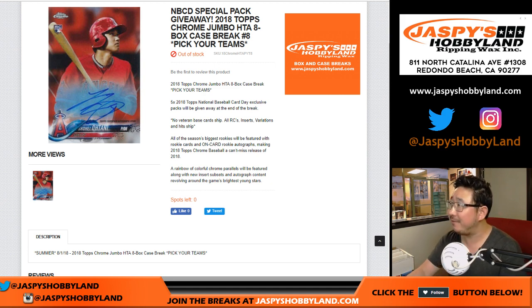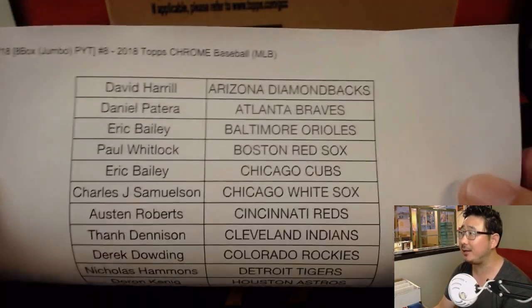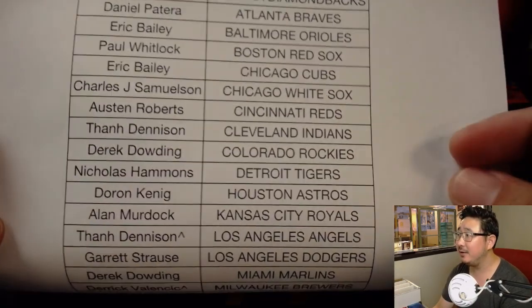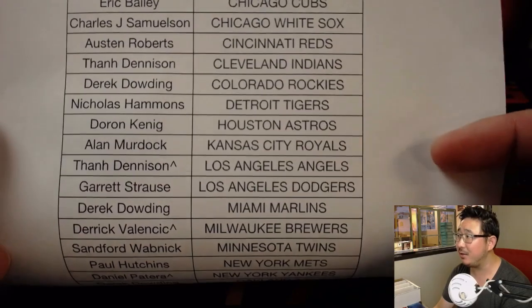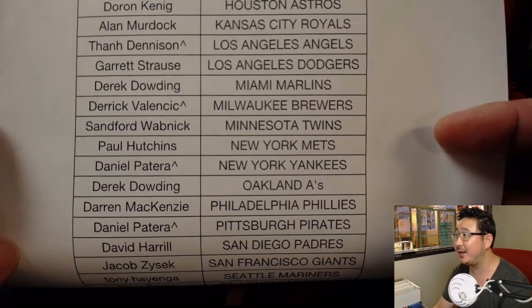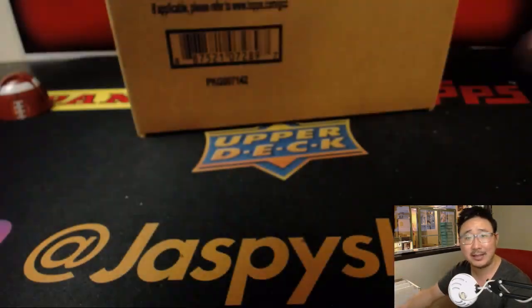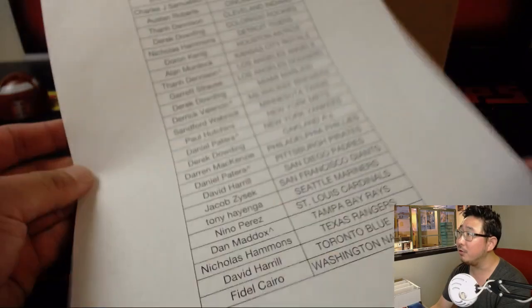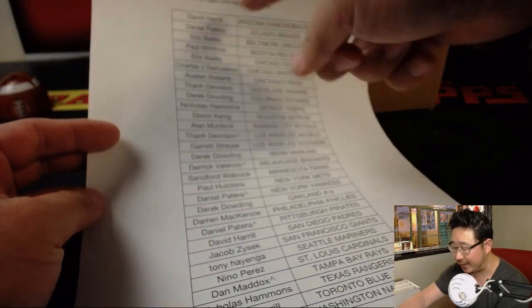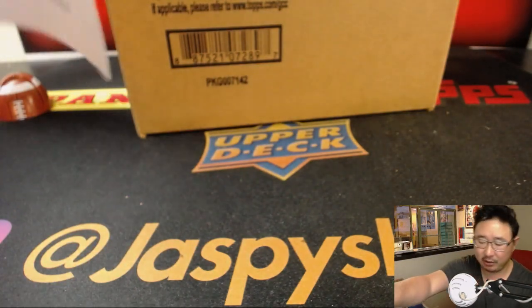Good evening everyone, Joe for JazbyHobbyland.com. We finally did it — we filled up the 2018 Topps Chrome Baseball Jumbo Edition pick-your-team break, number eight, eight boxes, right here on 8/23/18. A lot of eights — eight's great! So there's everyone involved in this break. TD congrats, he won the Angels in the spot randomizer. Derrick got the Brewers, Daniel Patera got the Yankees, as well as the Pirates, and Dan Maddox with the Rays from the spot randomizer. This is also part of the promo that ends tomorrow — all the details are on JazbyHobbyland.com.